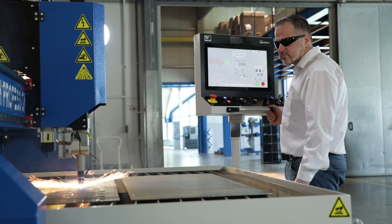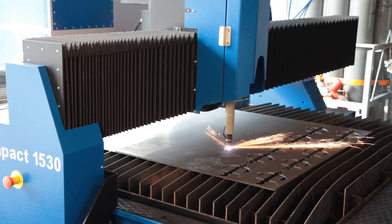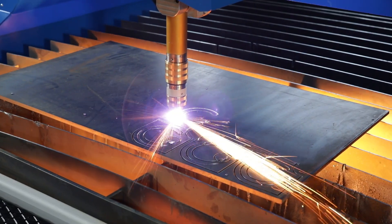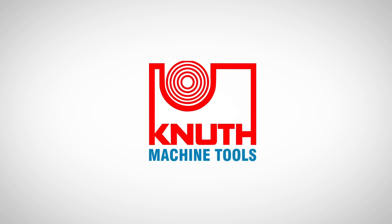Here at Knut Machine Tools we offer plasma cutting systems in all performance classes, including with plasma technology from Hypertherm, but also cutting systems with fiber laser technology up to 30kW beam power. Contact your nearest Knut representative today to find out the best solution for your business. Thank you.